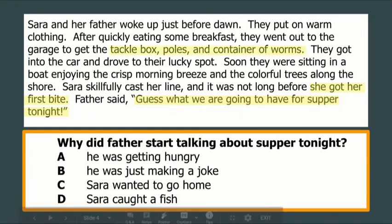Earlier in the passage, we talked about how she had her own tackle box, poles, and container of worms. That lets me know that Sarah and her father likely go fishing quite frequently. When she gets a bite, that probably means she's caught something, and dad can plan on having fish for supper that night. So our best choice is D.